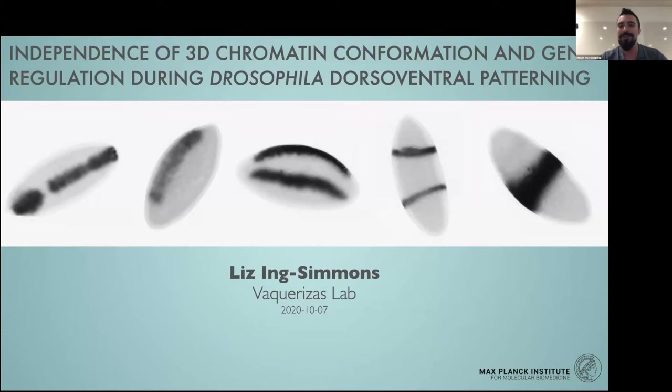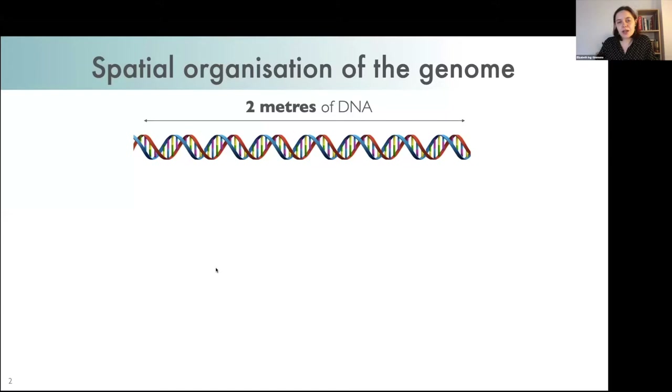We're excited to hear about her research, so please go ahead. Thank you very much for the introduction and thank you to the organizers for the opportunity to be part of this excellent seminar series. I'm interested in how genes are regulated and how the genome is organized, and I'm going to be talking about this in the context of Drosophila embryonic development.